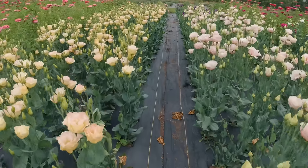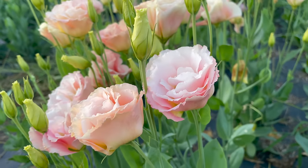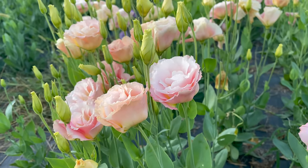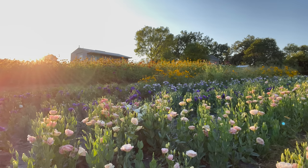Lisianthus is an absolutely amazing cut flower. It's difficult to grow and it has a lot of value. If you haven't seen Lisianthus before, I bet you actually have — it looks a lot like a bloom of a rose. A lot of people mistake it for a rose at farmer's markets. It's a really great conversation starter, and Lisianthus has an incredibly long vase life, which adds even more to the value of these particular flowers.